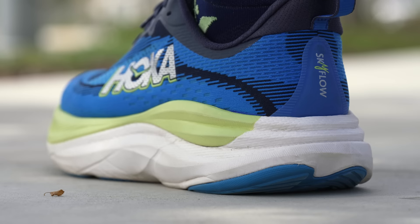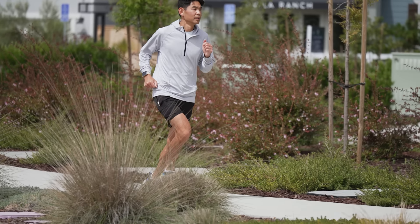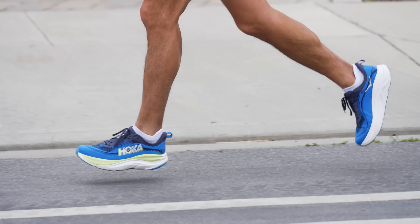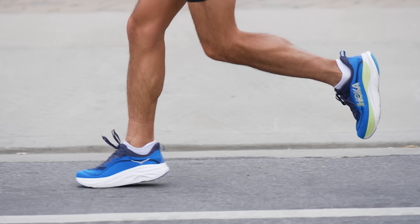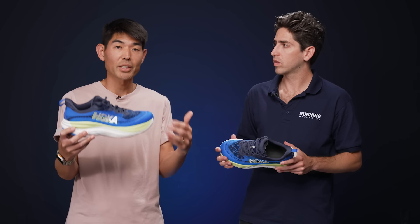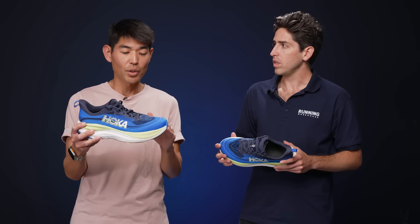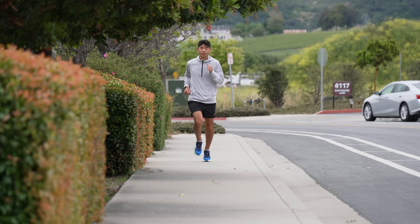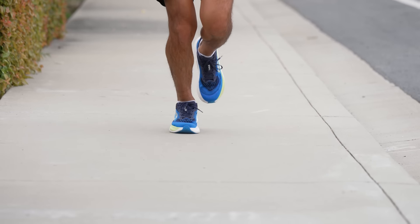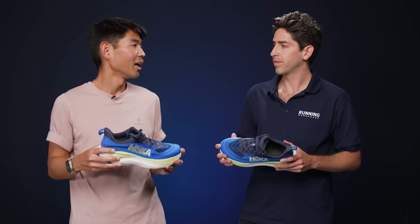The plushness really stood out to me — it was really soft at step-in, and when you take it on the run it has a nice compression to it, but it doesn't sink in a way that feels unresponsive. I felt it responded very well at any pace. I did a 13-mile progression run mixing in marathon effort, and I was surprised with the pop I felt from the midsole. Again, that goes to that supercritical EVA. It's not the shoe I would choose for my speediest workouts, but I really liked the versatility the Skyflow provided.